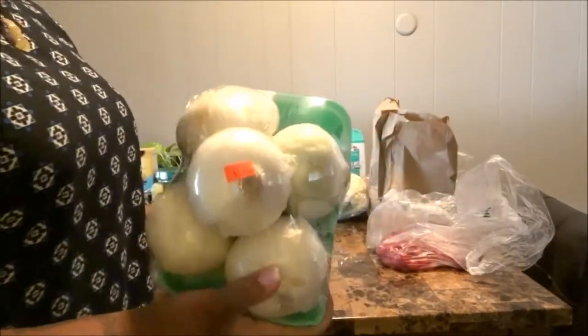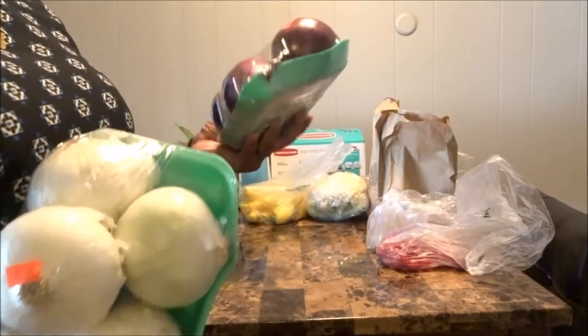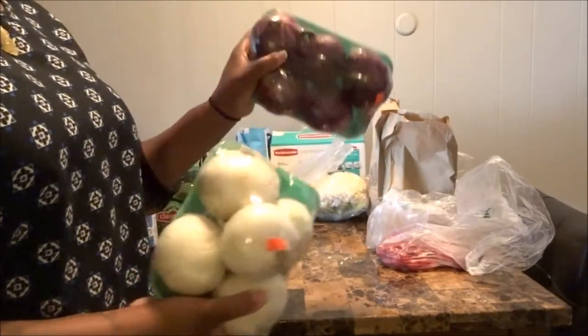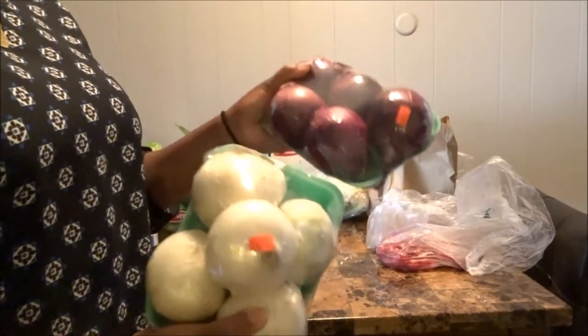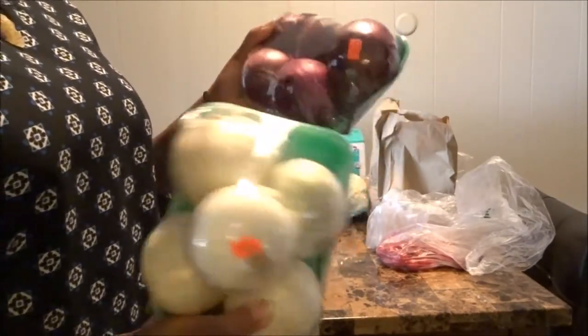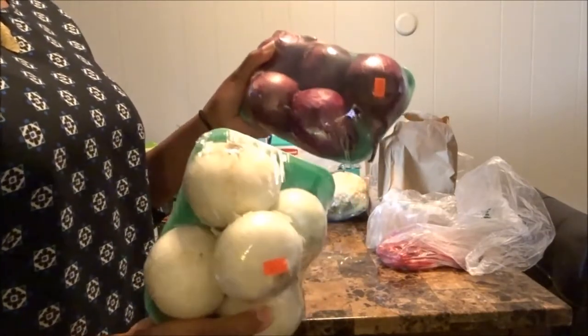We got some onions — five of them for a dollar fifty — and some purple onions as well for a dollar fifty. I'm going to cut some of them up and put them in the freezer so they won't go bad. I won't chop all of them tonight, just the majority, then toss them in a freezer bag and take them out when I'm ready to use them for future meals.